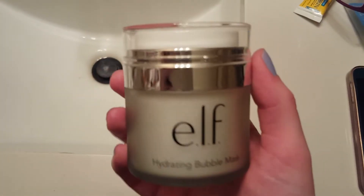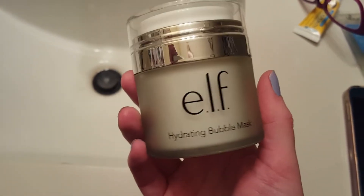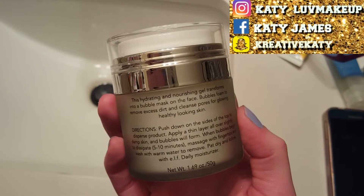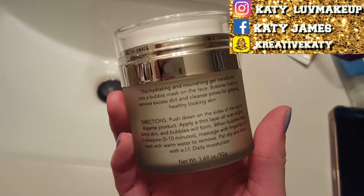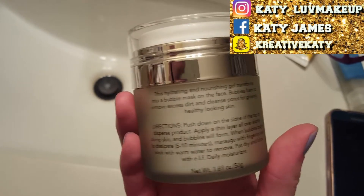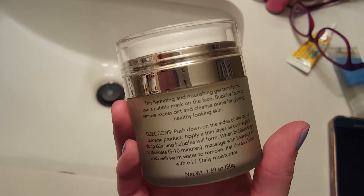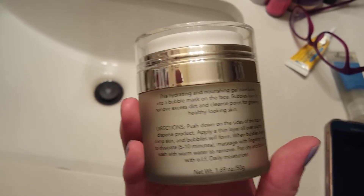Hunter is taking a bath, so don't mind the noise in the background. Today we are going to be testing out the Elf Hydrating Bubble Mask. This one hydrates and nourishes your face. The gel transforms into a bubble mask on the face. The bubble foams to remove excess dirt and cleanse pores for glowing, healthy skin.